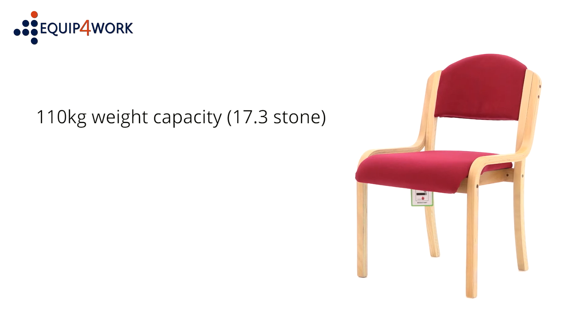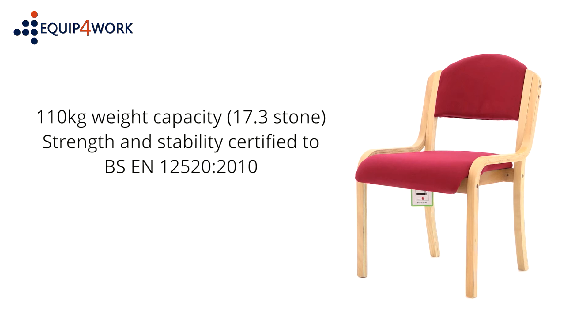110kg weight capacity (17.3 stone). Meets UK and European strength and stability standards BS EN 12520:2010. Fire retardant to BS 5852.